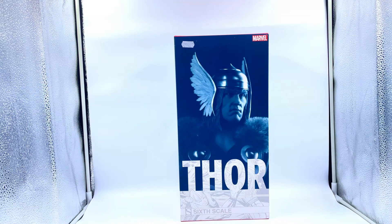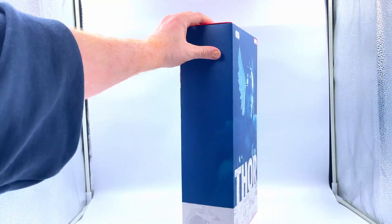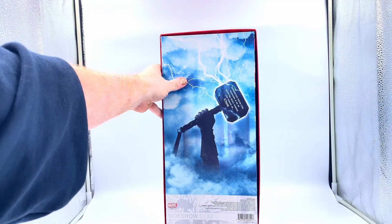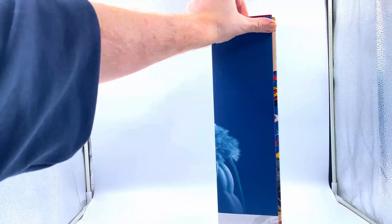So here I have the box. The box art's really nice. It's a good image of Thor on the front there. I've got a few of these Sideshow figures now and they're always quite pleasant. I love that image of the hammer being pulled out of the clouds there. Looks cool.